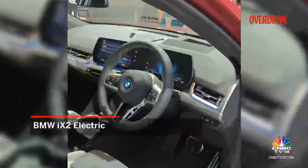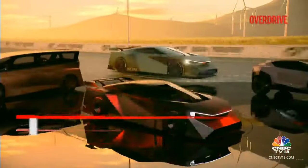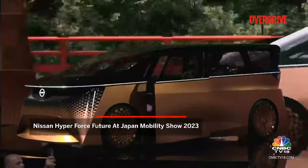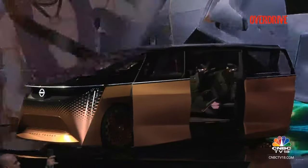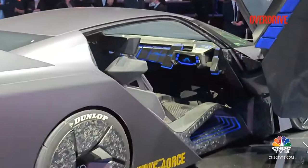BMW showcased the iX2 which we expect on our shores by next year. Nissan showcased a series of gaming inspired hypercar concepts that outline what the brand's lineup in the future could somewhat resemble. You can check out all the details on our social media platforms as well as the videos on our YouTube channel.